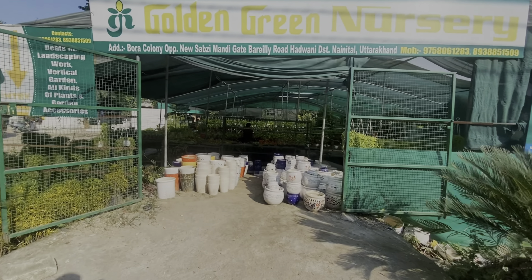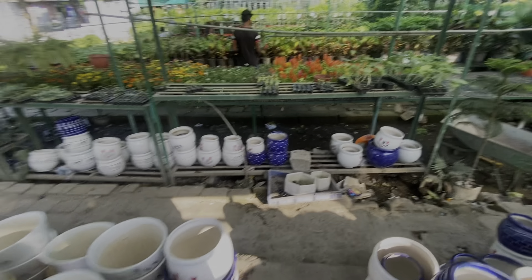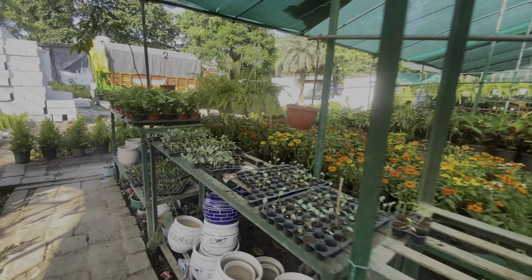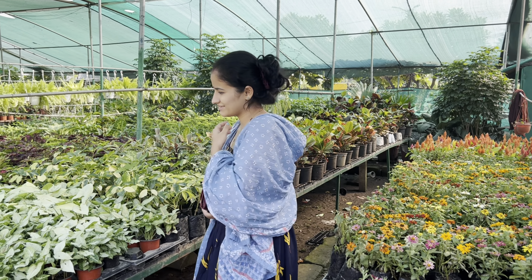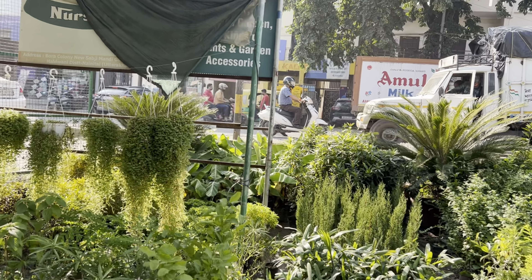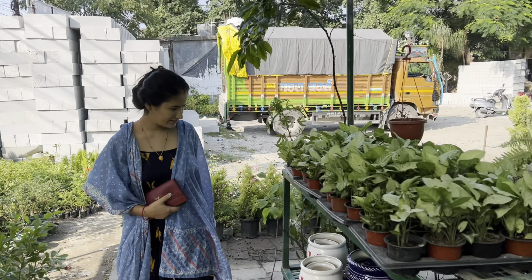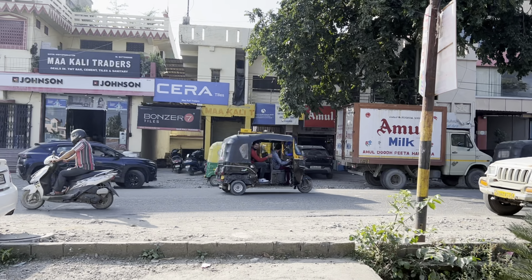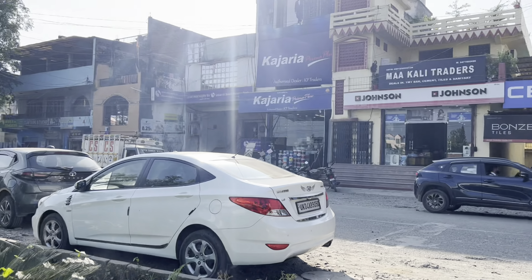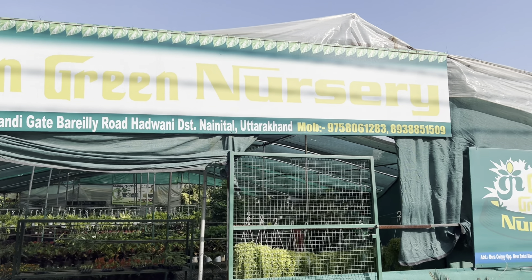We are going to buy some food. I can see some food at home. I'm going to buy some food — the one that I bought ago. I have not seen any of you; I have not liked your name. Keep waiting. I will take a picture. So this is the Golden Green Nursery.